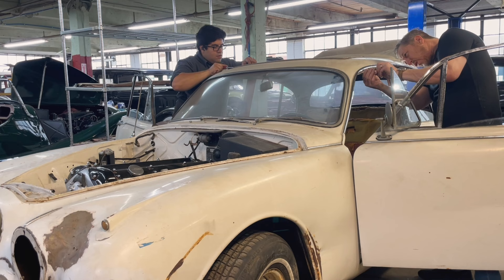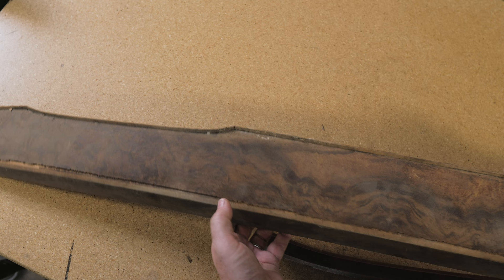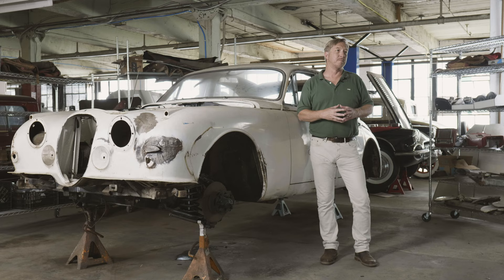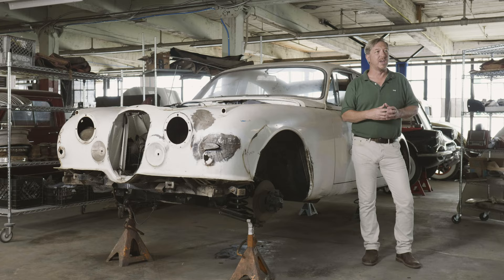From there, we can plan the next phases of work in sequence based on how long each operation will take, as well as what has to happen before something else can happen. For all you project management types, you'll know this better as your dependencies. It's very likely the wood trim will be sent out first for reveneering and refinishing — this is an operation we don't currently do in-house. We use a highly trained team of craftsmen, but we're far from their only client, so it's better to get ahead of that now than to find out later it's going to cause a delay.